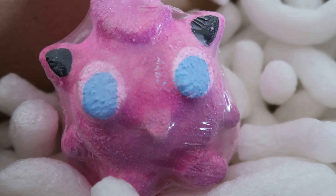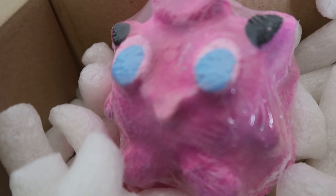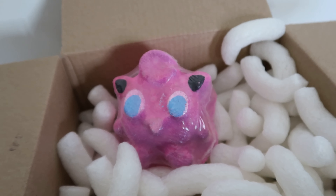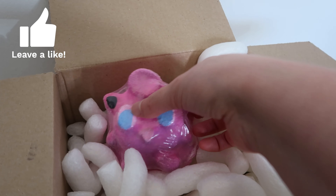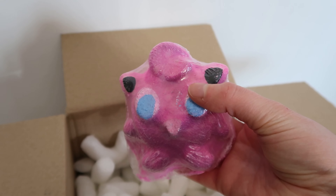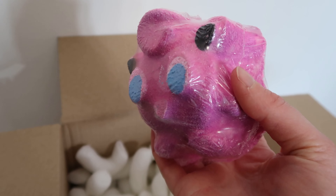Keeping with the Pokemon theme, I couldn't help myself when I saw this — it is the Jigglypuff Bath Bomb. How cute is this? And it is massive; I didn't think it would be this big. It's like the size of my hand. I'm excited to see what this bath bomb does. I wonder if it's going to fizz, or if it'll be pink or have different colours in it.